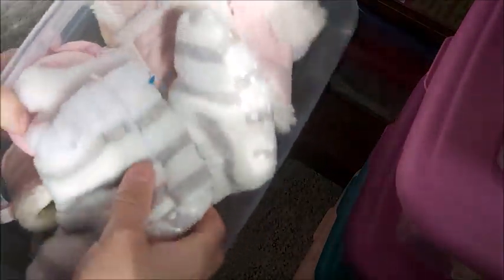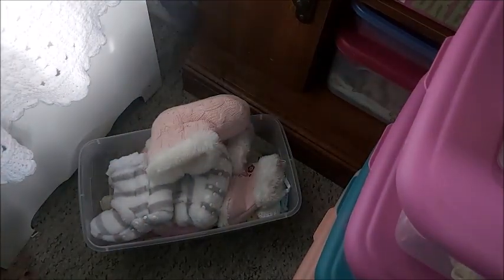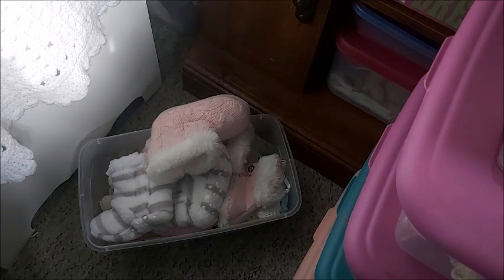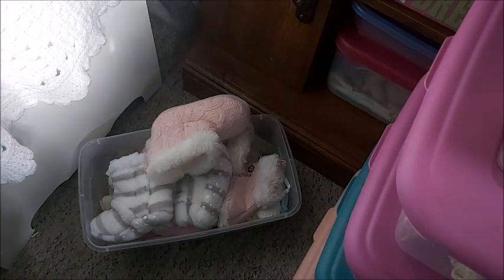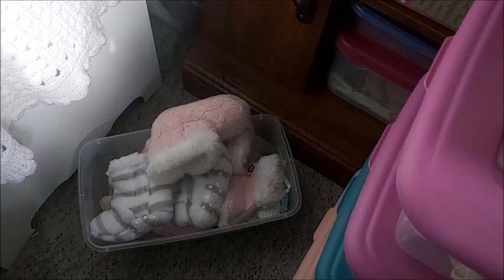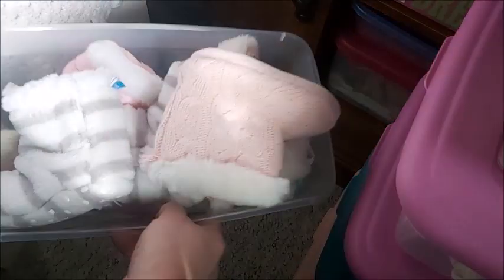I'll keep my socks close by in case I find any more. Here's a bin with booties — winter booties, fall booties — but I don't have enough room. I need to find a bigger bin for these and I'm pretty sure I have more booties than this.